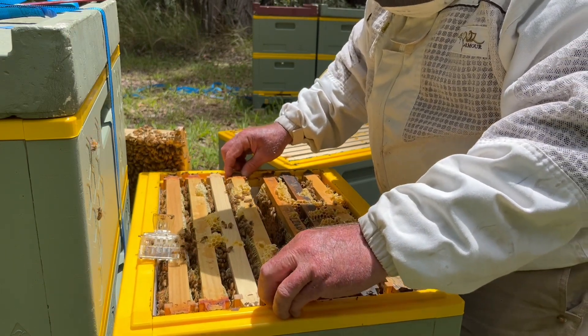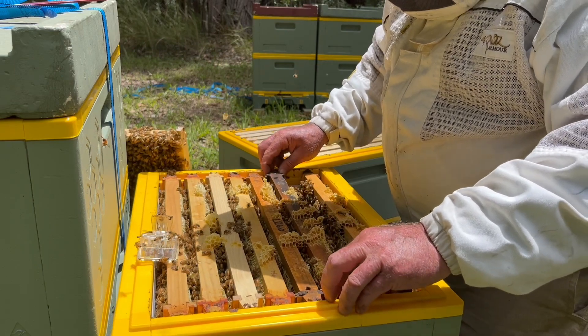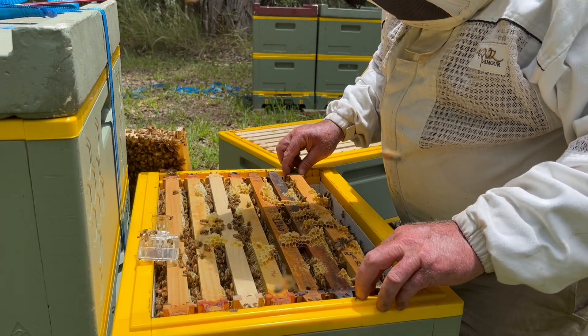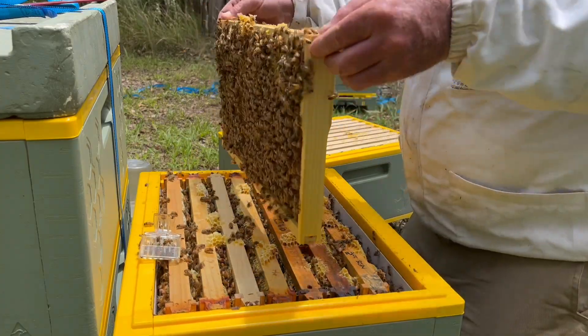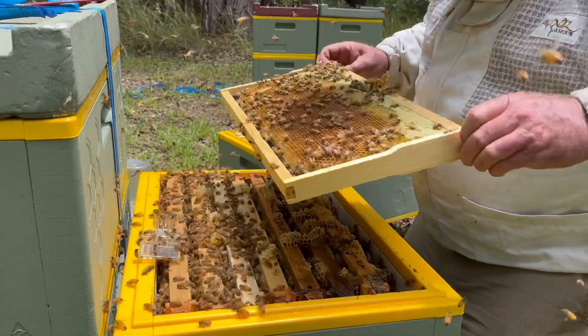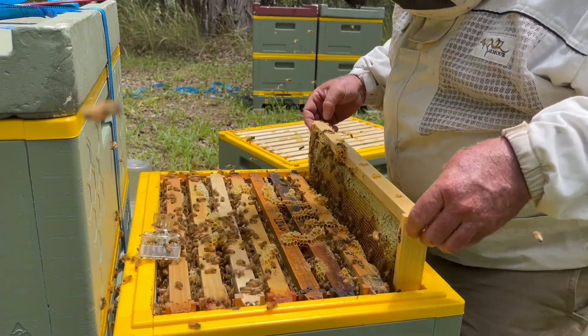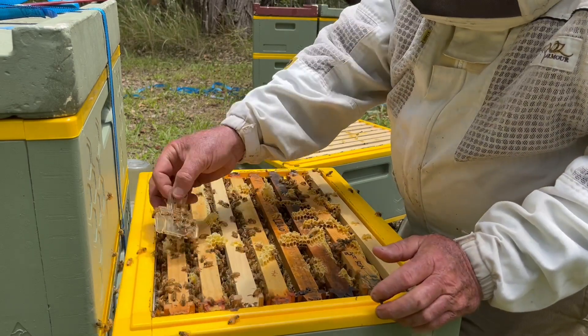These bees are heading up into the next box, we'll have a look at that now. There are only 8 frames in this box so they just need a little bit more space. Last time, be careful not to crush any bees, then we'll let that queen go.